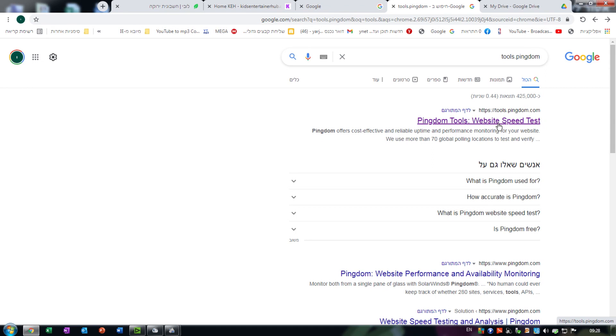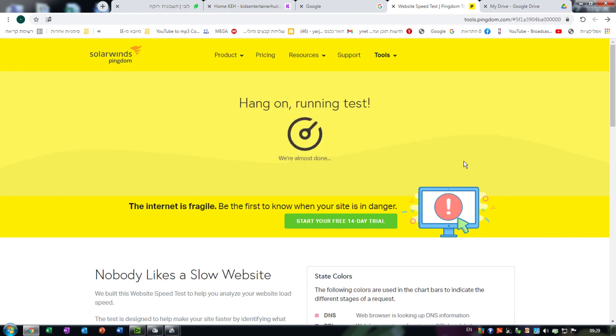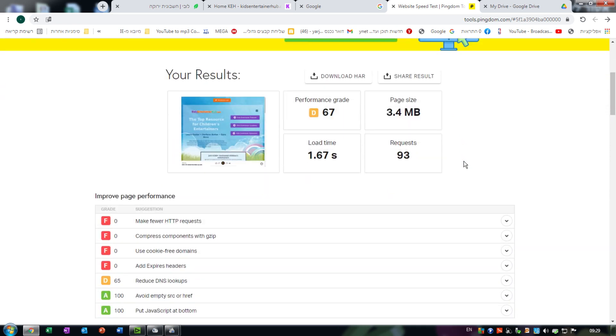The first thing you need to know is to find out if your site includes pictures that are too big. There is a guideline that pictures should be lower than 300 kilobytes, but that guideline is hard to understand if you don't know how to measure the sizes of your pictures on your site. There is a free online tool called tools.pingdom.com. If you go there and measure your site from an area near where you're hosted, you will find out what the file sizes of pictures on your site are.